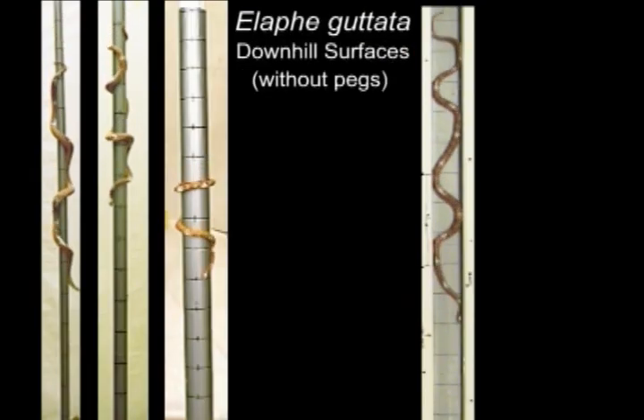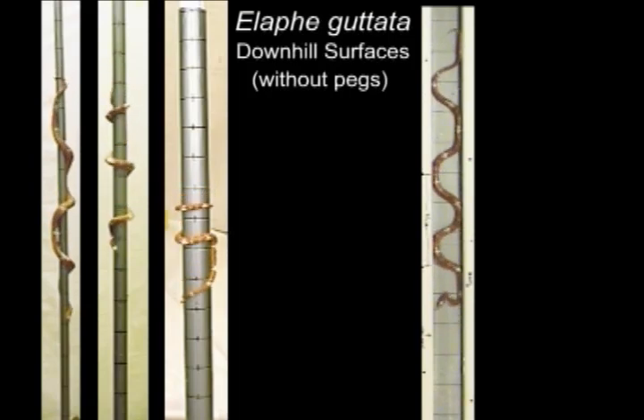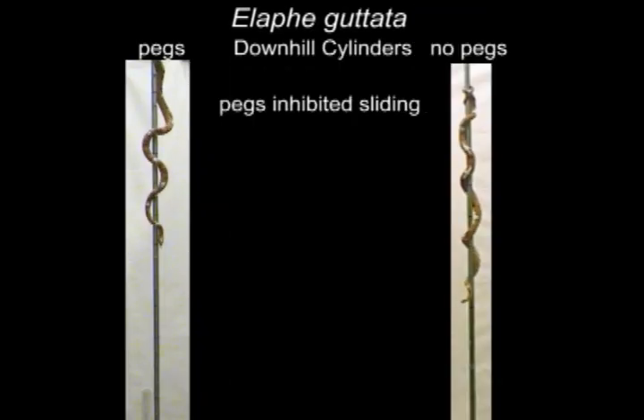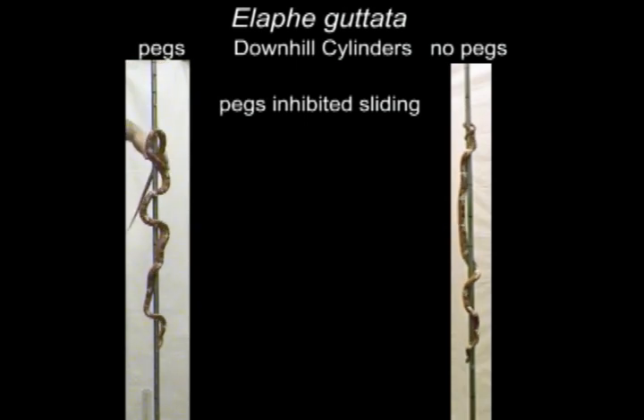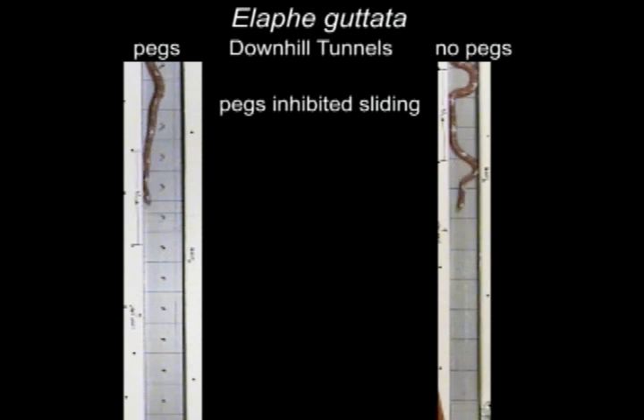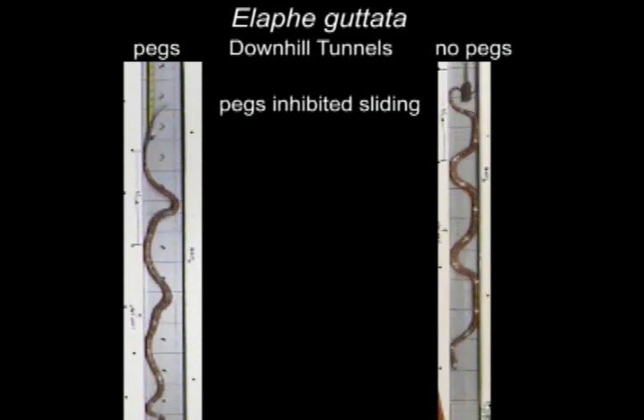On smooth downhill surfaces, snakes often merely slid by letting gravity pull them down. Although pegs appeared to help the ease of snakes controlling their speed when going downhill, the resulting speeds were often slower than those on smooth downhill surfaces with equal width.